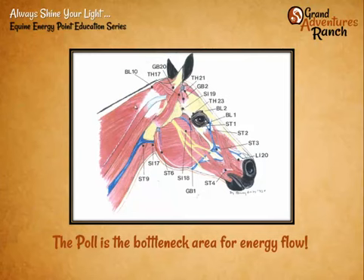The poll is actually a big bottleneck for energy flow or chi flow. Each of these different abbreviations — BL for bladder, GB for gallbladder, TH for triple heater — all of these different energetic meridians, which are energy pathways that flow through the body, are all affected in some way by traveling through the poll into the face.